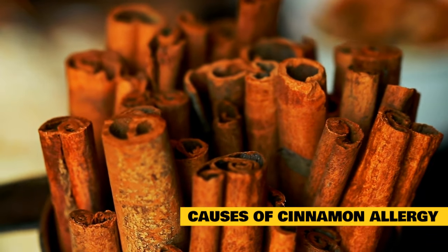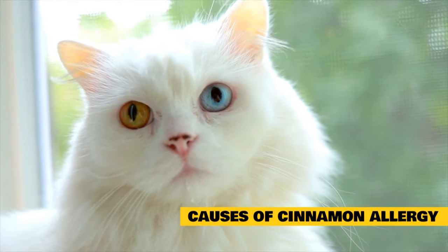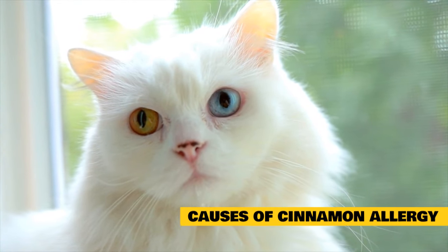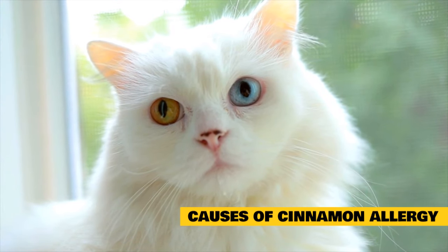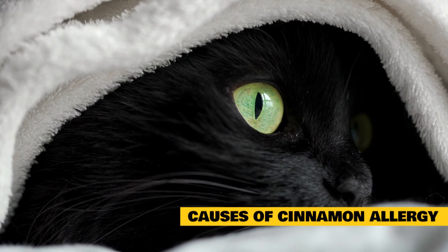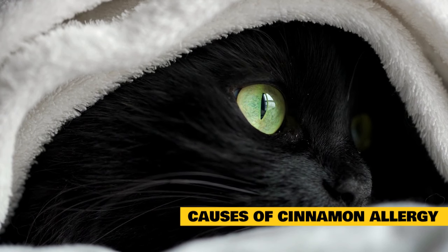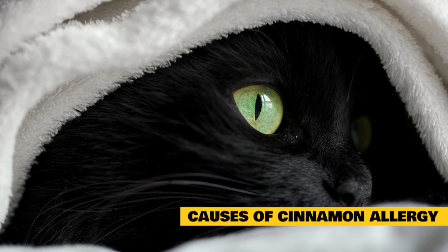It is important to understand that cats do not have the same liver enzymes — glucuronyl transferase — as humans that break down cinnamon compounds; therefore they are prone to toxic buildup of cinnamon compounds in their system. Because cinnamon contains a carbolic acid known as phenol, burning of the skin and respiratory system can occur, and cats are particularly sensitive to this type of reaction.